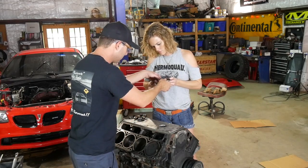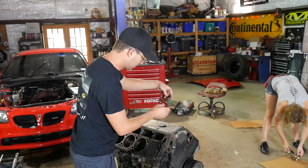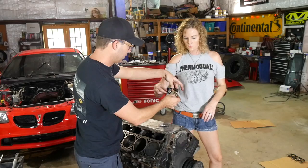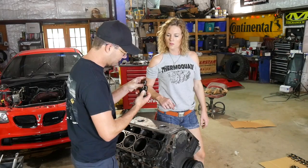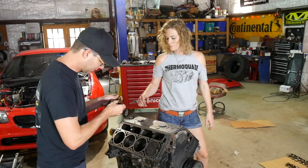This one — nope, that one's messed up. Got a lot of in and out movement, up and down. That one's fine. That one's fine. That one's fine. That one's good. That one's good and that one's good. That one's got a scar on it, but it's good.